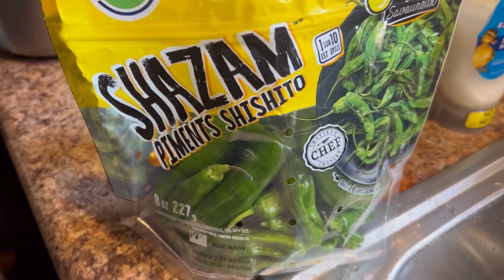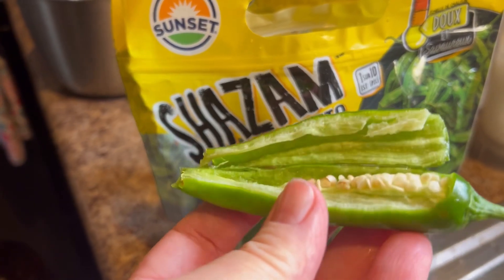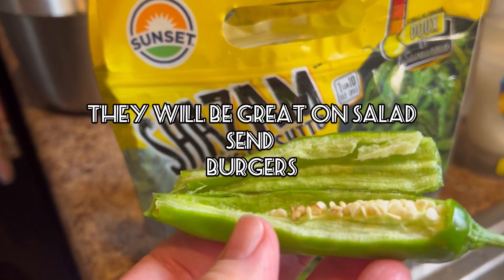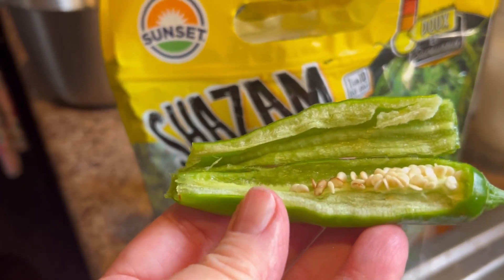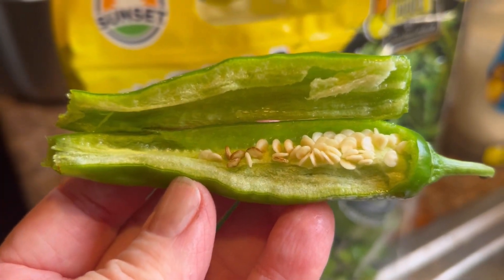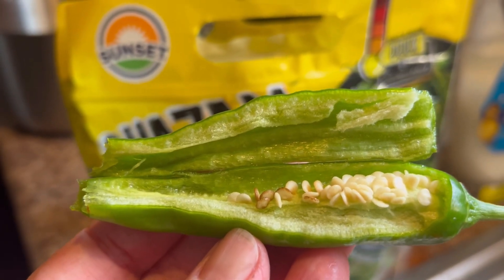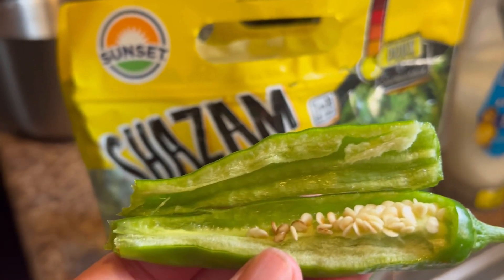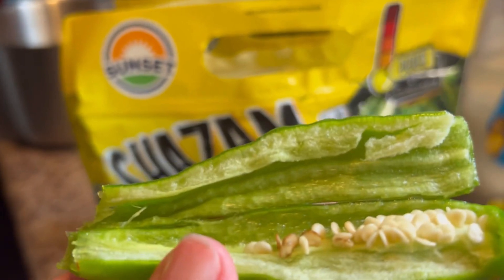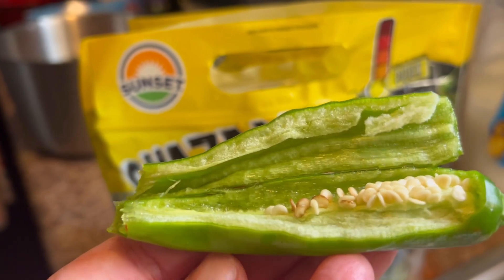I tasted the pepper — this is one cut open — and they're very similar to banana peppers. The taste is very similar and it is very mild, not hot at all. I'm gonna save those seeds. I've never seen these peppers before, so I'm gonna take a couple of them, cut them open, let those seeds dry, and see if I can grow some because I actually like the taste.